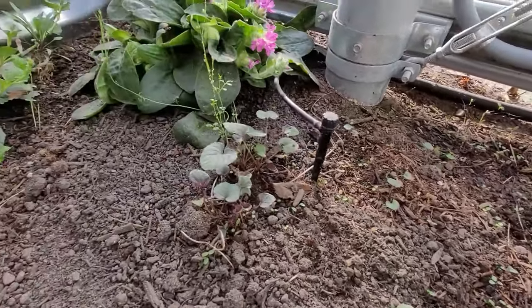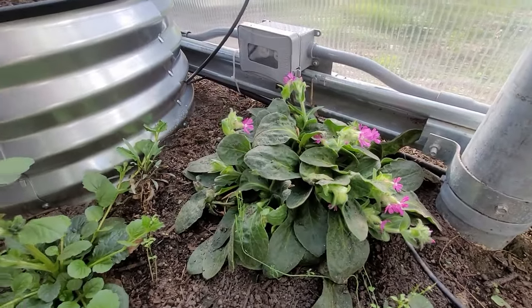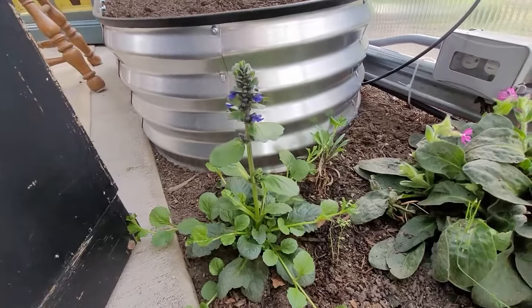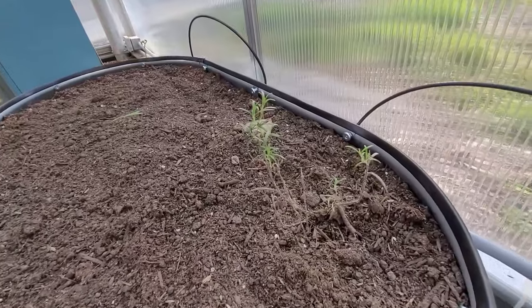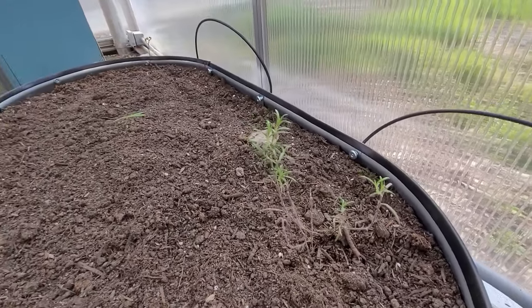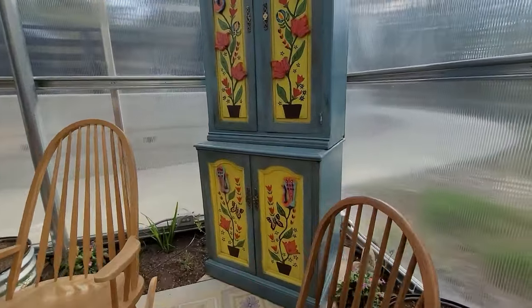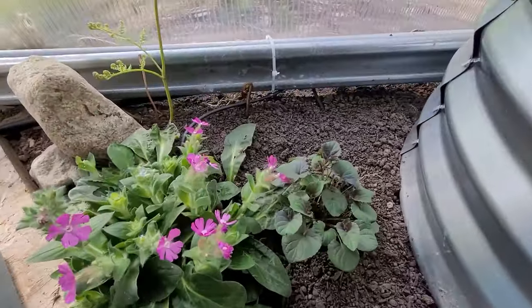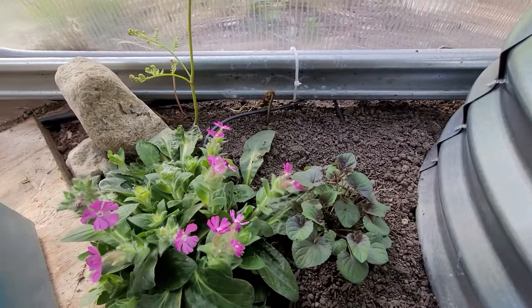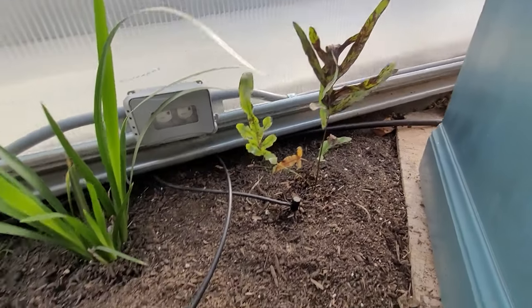The frogs like to sit in the leaves among these pink flowers and surprise me by jumping out when I water. I got the irrigation lines extended on both raised beds and adjusted other sections, so I'm ready to plant up these beds. With the ridge vents open, there's plenty of pollinators who can come inside, including bees. Some of the herbs started at the potting bench will go here.